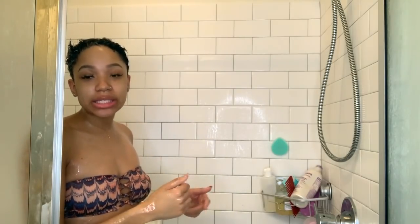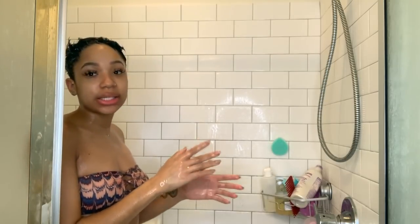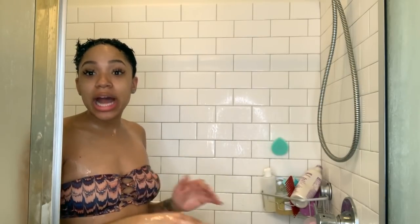Now I'm going to let the conditioner sit in my hair while I finish my shower — wash my body, wash my face, and come back. Just to note, the reason I use these two products together is because they work so great together. The shampoo leaves my hair so moist, not dry at all, and the conditioner leaves it feeling so soft. But since it's winter, that's why I'm following up with the deep conditioner. I'll come back when I'm done washing my face and when I apply the deep conditioner.